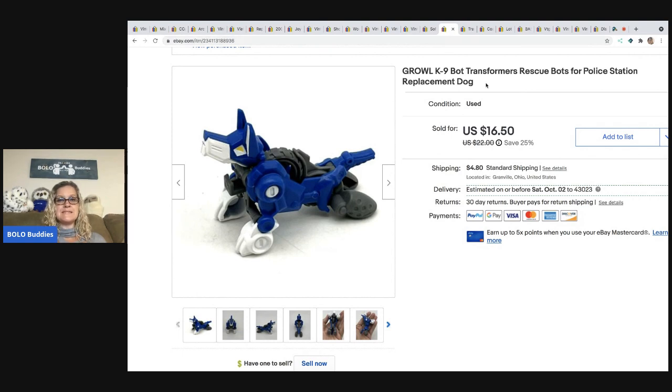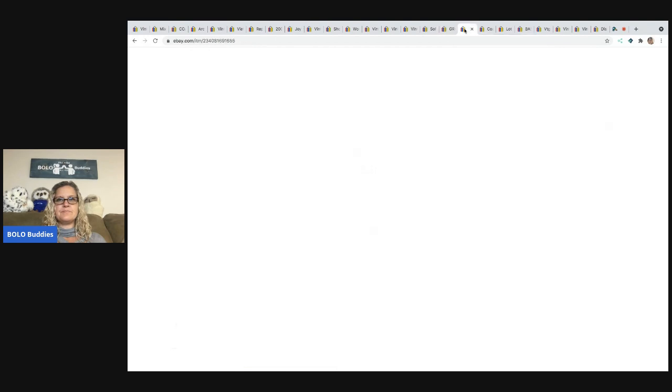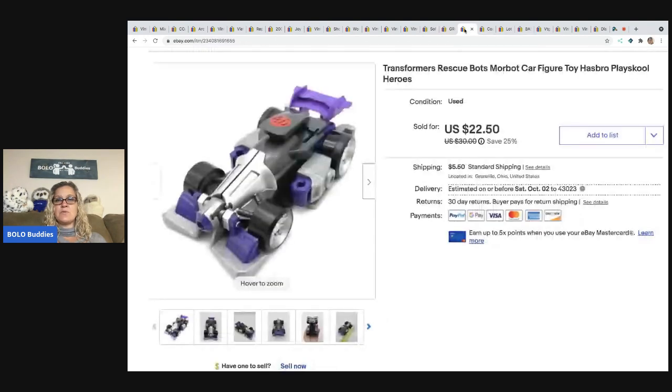The next item came from a thrift store — I had about a quarter in it. It is Growl, the Canine Bot from Transformers Rescue Bots for the police station. I recently sold the police station and decided to part it out. This sold for $16.50 plus shipping.